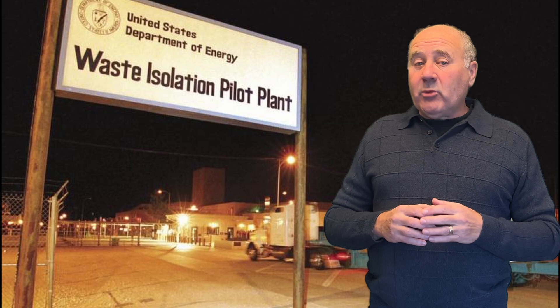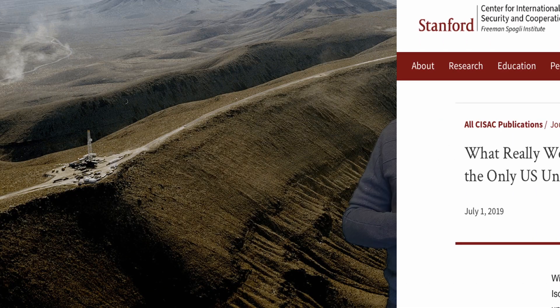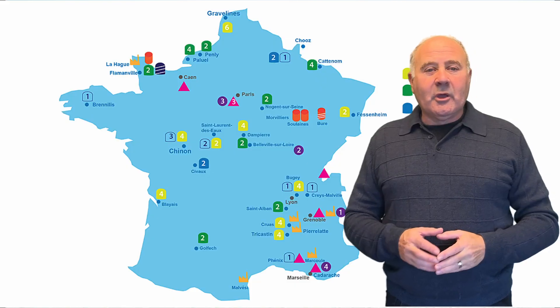The U.S. does have a permanent storage site for high-level military nuclear waste, which has been plagued with safety concerns and minor accidents. The U.S. started building a geological repository for commercial nuclear waste in Yucca Mountain, Nevada, but the work on that facility stopped and is unlikely to ever be restarted. There's not even a site going through the permitting process. So for the immediate term, in the U.S. the waste will continue to be stored in dry casks.